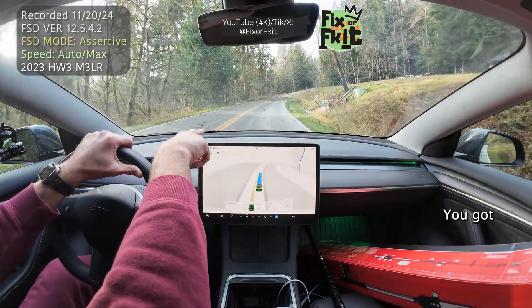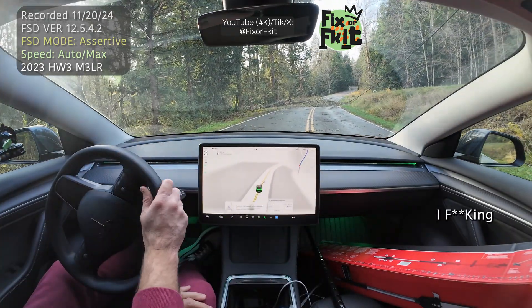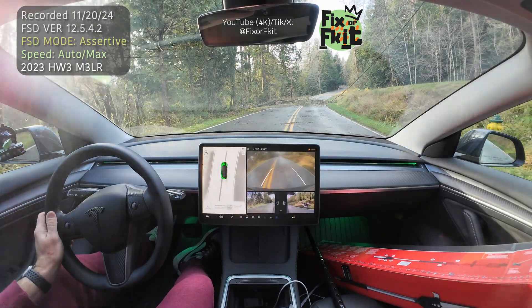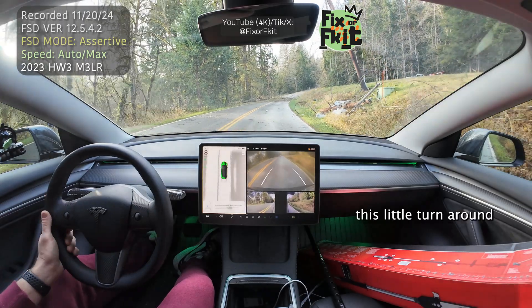It doesn't see these power lines. You got another one going across from the left side of the road — I can barely see it. But this is where I think LiDAR would definitely help. These obstacles are a great training source for this system. Look at this — holy cow, I don't want to drive over that. I'm definitely not driving over that. You can probably do a little turn around here.